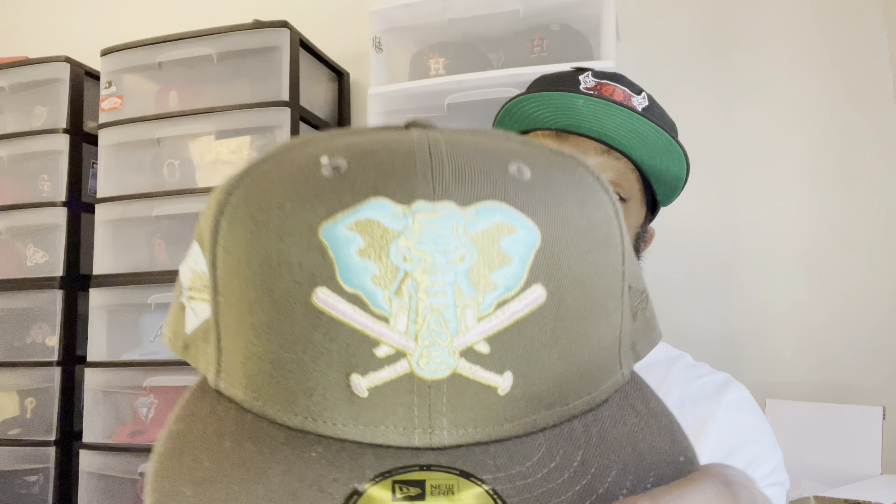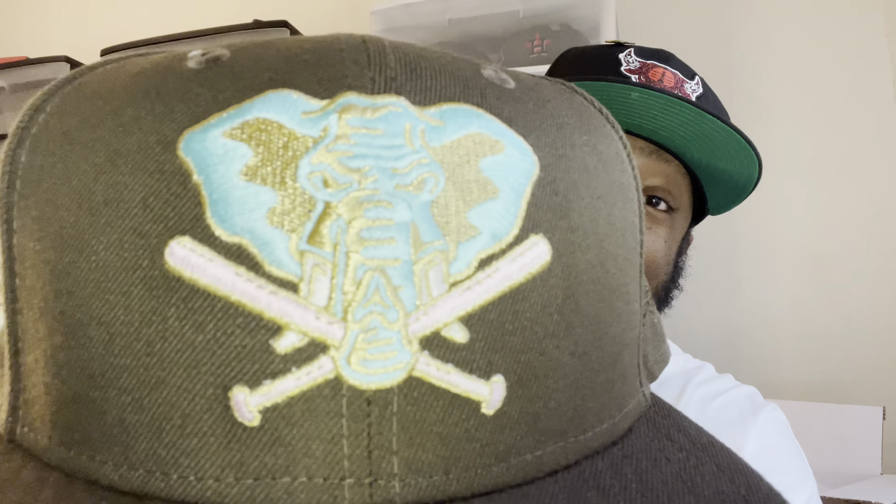If you have this joint, let me know down below how you're feeling about it — this thing is crazy to me. Hands down, this one was the best out of that drop. The detail alone in the logo just kills the whole hat for me — this thing is super detailed. I'm already a big fan of the Athletics logo when they use the elephant; I think they should use it a whole lot more. What they did with this colorwise is stupid — I haven't seen anything like this in a long time.